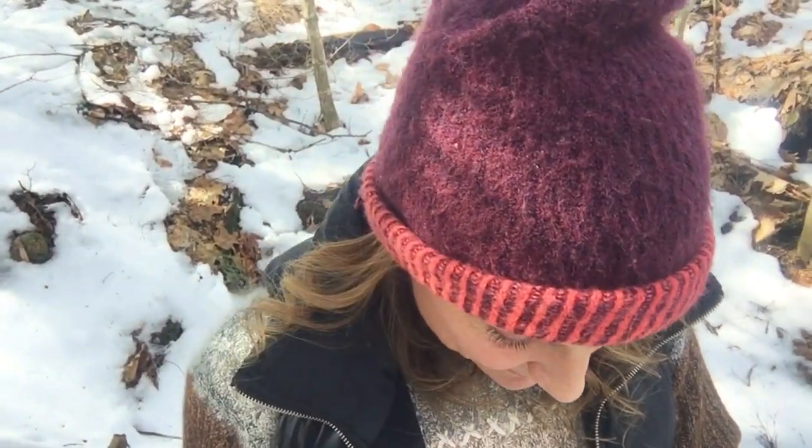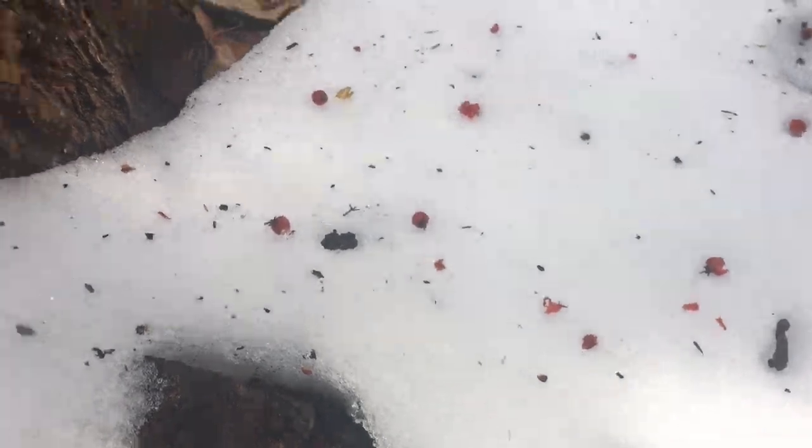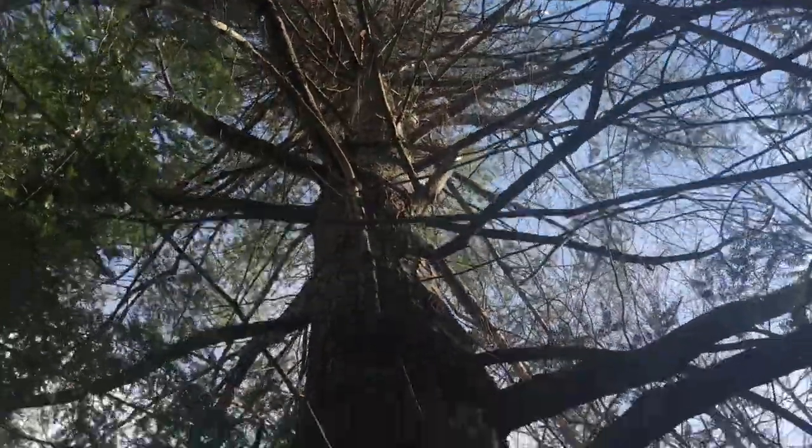One of the things I pointed out yesterday were all of these different parts — the outside of the bittersweet pod. I'd love to know what that's called. These are the remains of bittersweet that the birds sitting way up high in this pine tree eat, and then either poop out or they fall down.